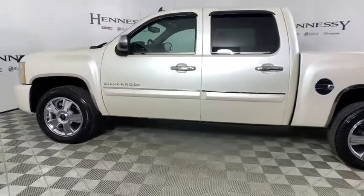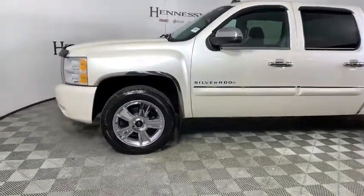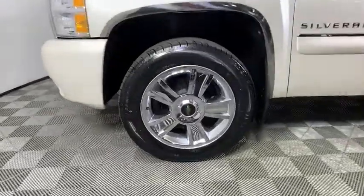AM FM CD, MP3 radio, CD player, power windows, security system, electronic stability control, compass, panic alarm, remote keyless entry.